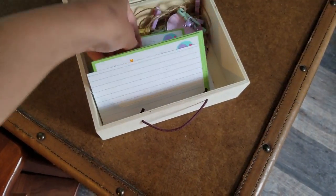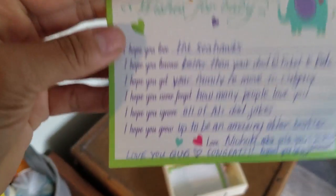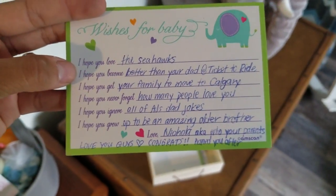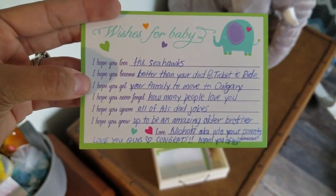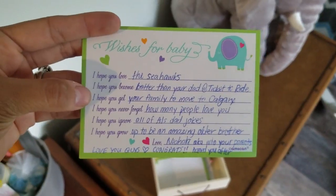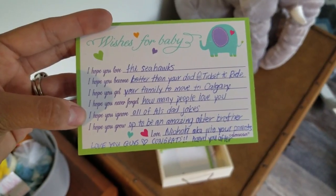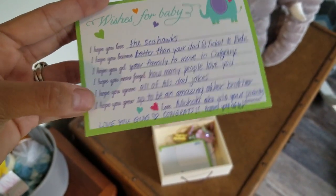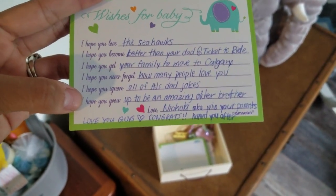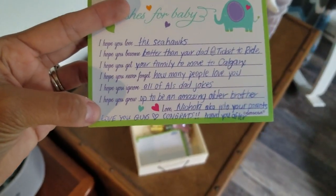I'll just read you a random one. This is from my friend Nicola, and it basically says: I hope you love the Seahawks — she's a big Seahawks fan. I hope you become better than your dad at Ticket to Ride, which is a board game. I hope you get your family to move to Calgary — I used to live in Calgary, she lives there now, and she wants us to move back. I hope you never forget how many people love you. I hope you ignore all of AJ's dad jokes. I hope you grow up to be an amazing older brother. Love Nicola — aka who your parents named you after, because we realized after we had chosen Nicholas's name that Nicholas in French is pronounced Nicola.